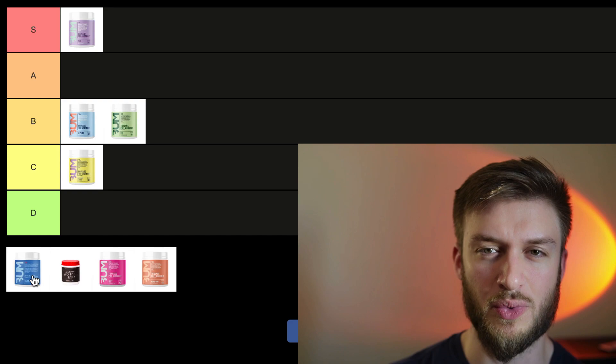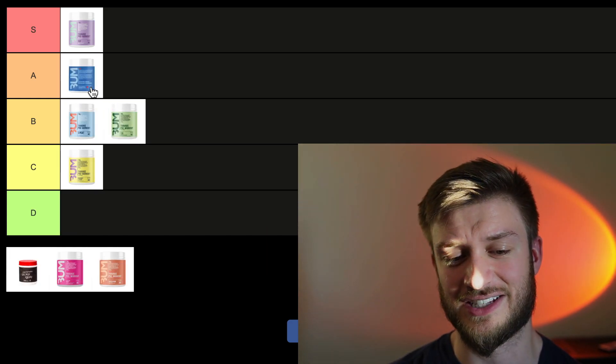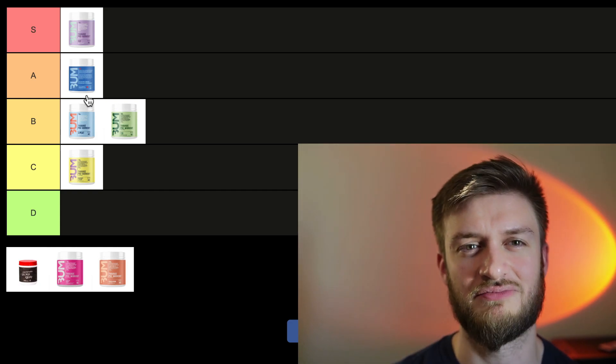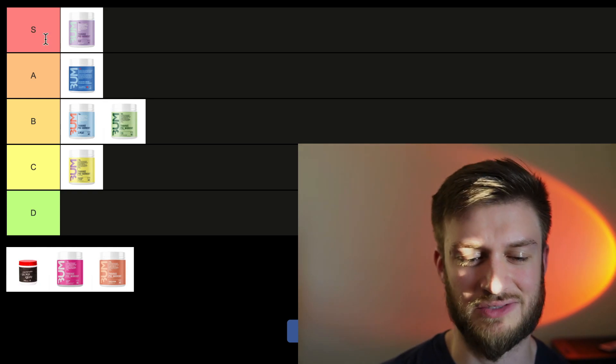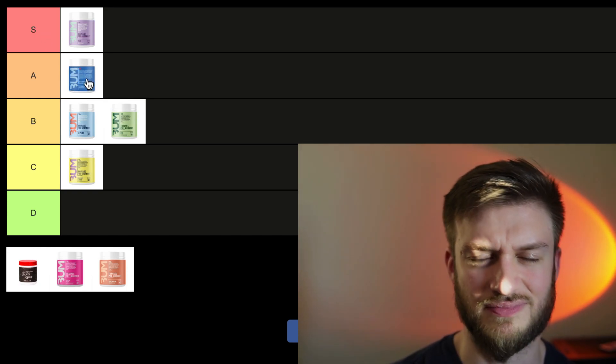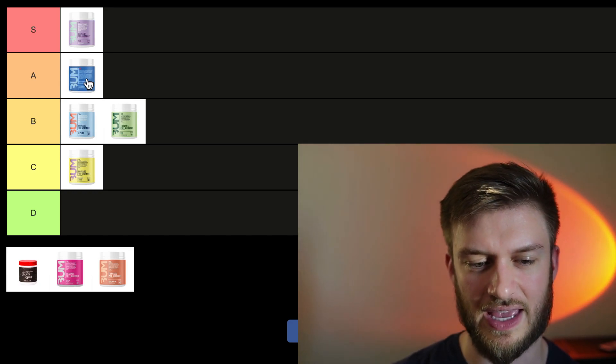Next we got the Blue Raspberry. If you're not in Canada, you can't get this flavor — unfortunately it's a Canada exclusive. But it's just a basic blue raspberry flavor, and I think they did it very well. Blue raspberry flavors usually aren't that amazing, but I think this one is, so A-tier.